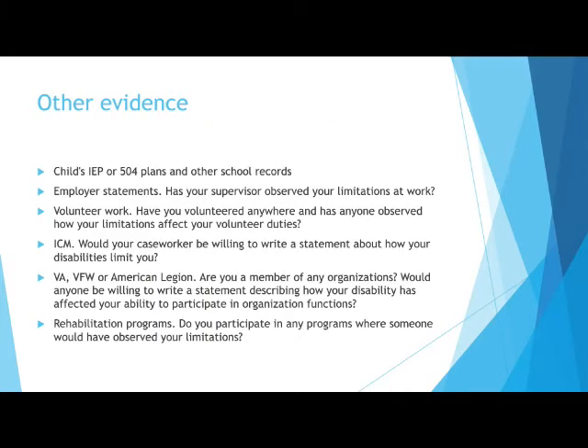You should consider collecting statements or third-party function reports from anyone you interact with in your life on a regular basis who may have noticed how your disability limits you at work, at home, or in any organization you might participate in.